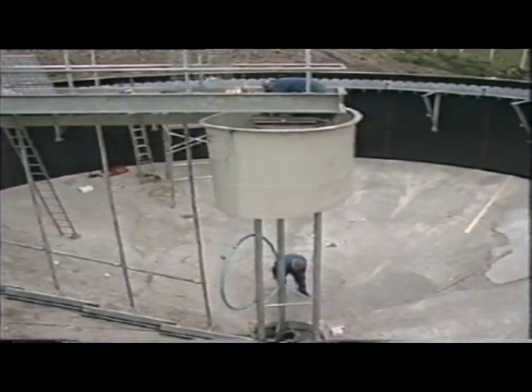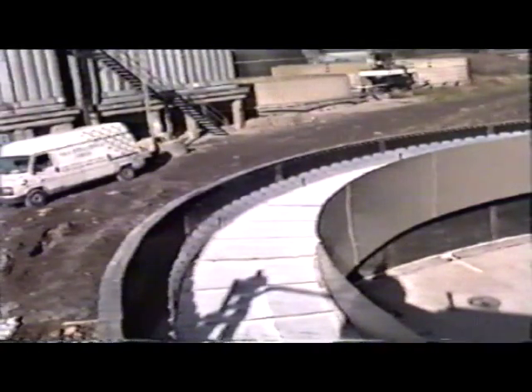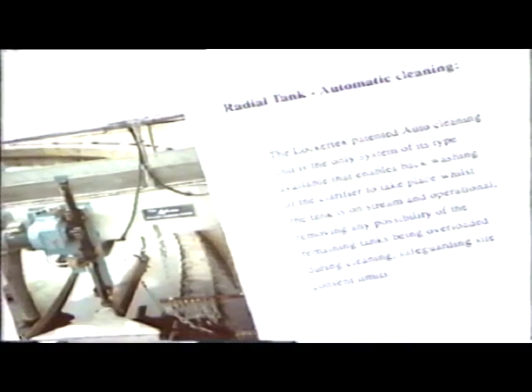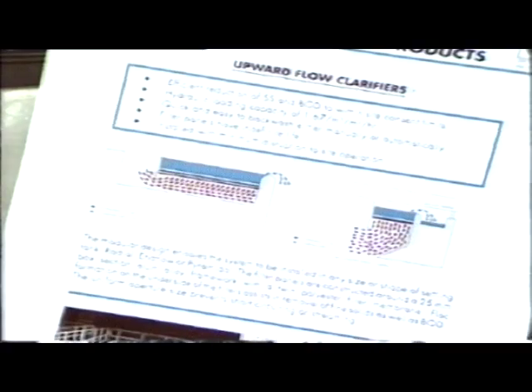Originally designed as a retrofit system, the Locitex clarifier is increasingly being specified as first-fit equipment. In addition to their application in wastewater treatment, Locitex clarifiers are increasingly being installed in a wide range of industrial applications where suspended solids in the final effluent is a problem. These include food processing plants, dairies, distilleries and refineries. Data sheets provide independently gathered performance statistics on all Locitex products, while Locitex engineers and technical staff are on hand to supply further information or arrange for a survey of your site. Locitex effluent treatment products — tried and independently tested.